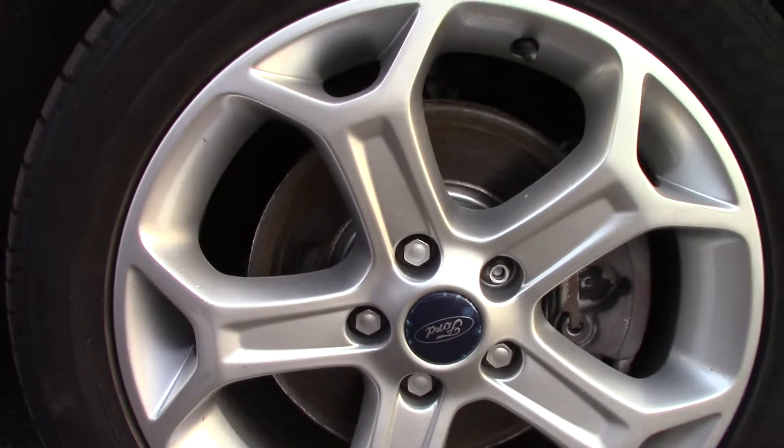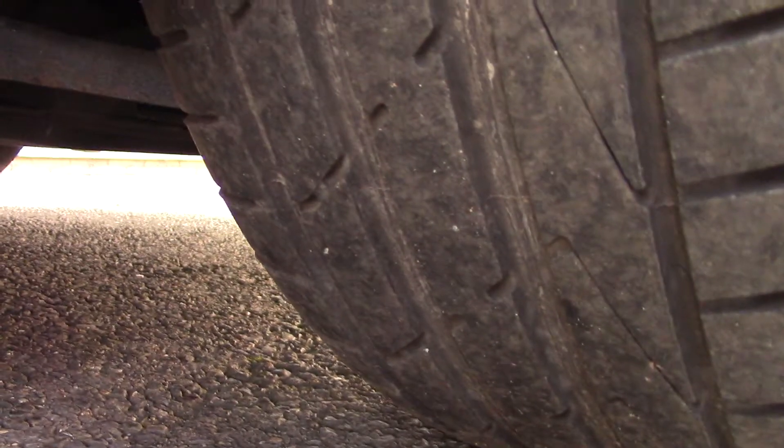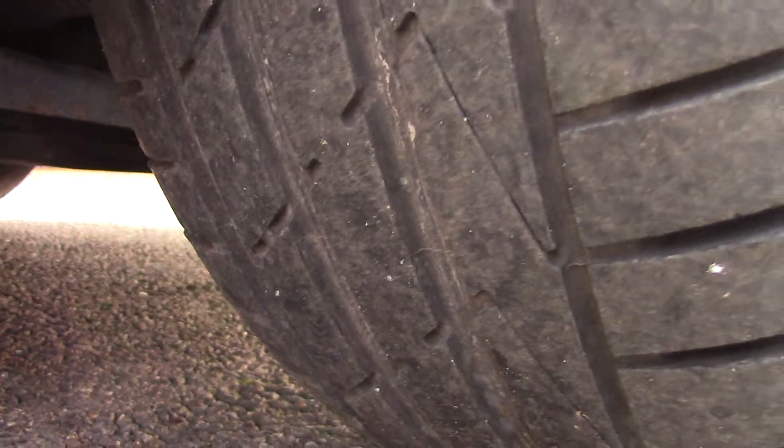Down here we can see the alloy wheels, and compared to a new tyre which is 8mm, these are 5 and 4 on the fronts and 7 on the rears.